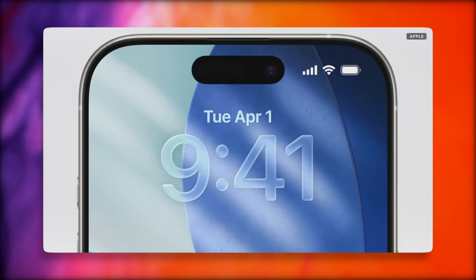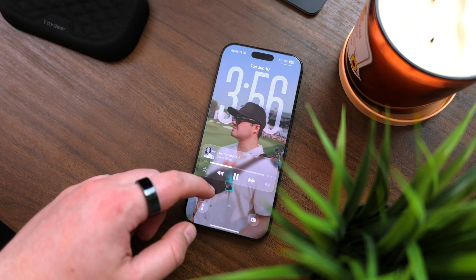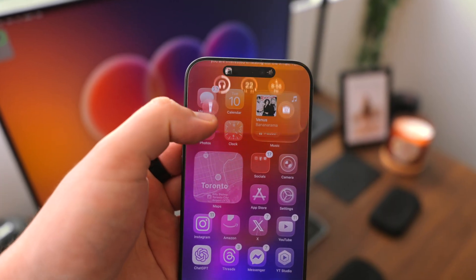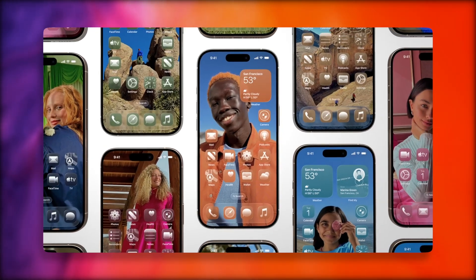Taking a look at the lock screen, you'll see that it now adapts to your wallpaper. The clock will actually get bigger and smaller depending on your subject. The new design language refracts your surroundings and adapts your content, making the whole experience feel a little more alive and integrated. It's overall a softer, more fluid look.